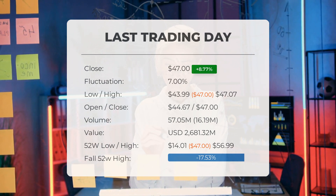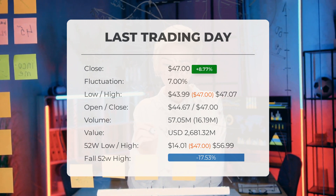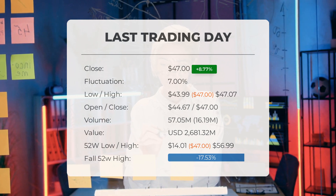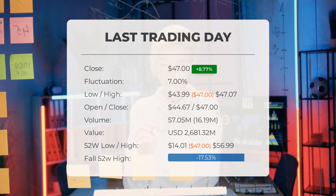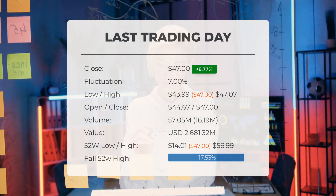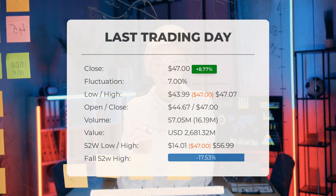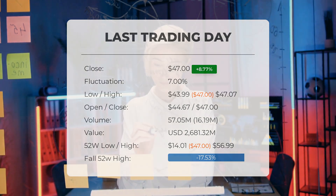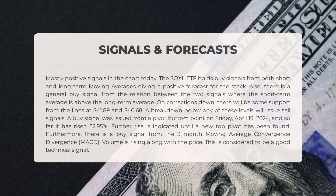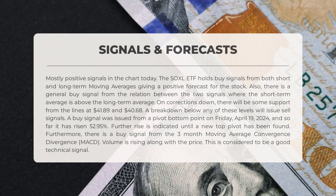Currently the price is 17.53 percent, or nine dollars and ninety-nine cents, below the 52-week high. The all-time high was on November 26th, 2020, when the price reached three hundred seventy-eight dollars and twenty-four cents. The following signals have been identified for SOXL — mostly positive signals in the chart today.